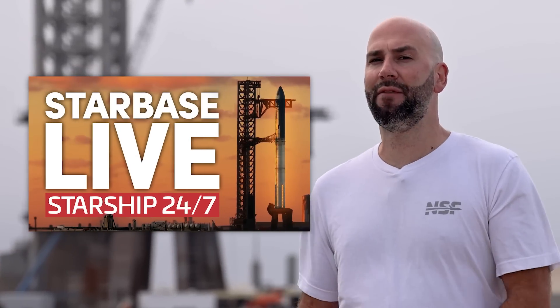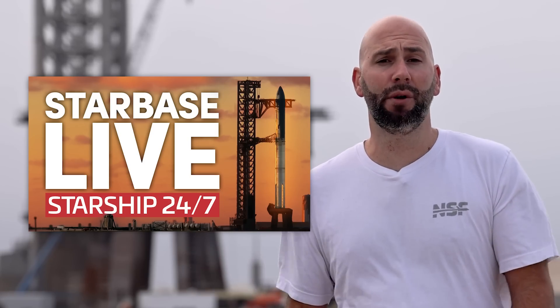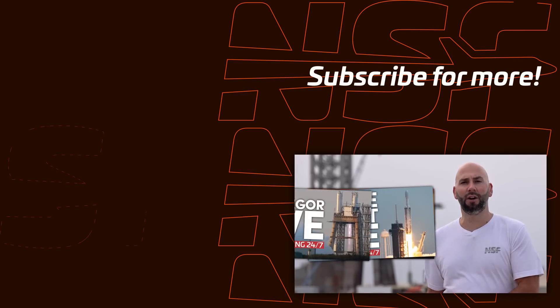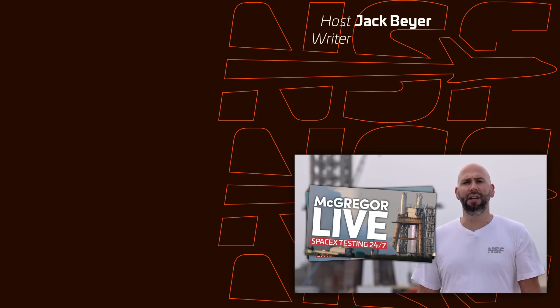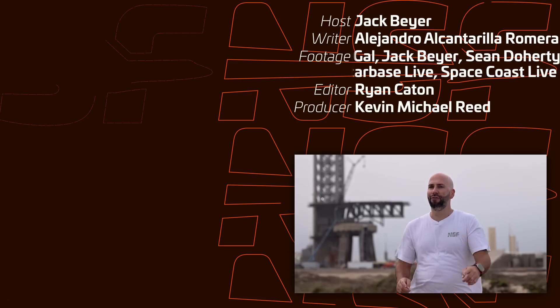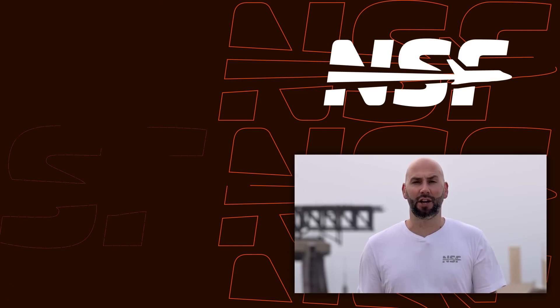As usual you can watch all of this play out in real time on Starbase Live, our 24/7 live stream from right here in Starbase. And of course if you want to keep tabs on what's going on with the Starship pad at 39A, there is Space Coast Live, and there's also our McGregor Live which covers SpaceX's engine testing and Falcon 9 testing out in McGregor, Texas. So whichever 24/7 live stream from NSF you choose to hang out in, we thank you for it. Alright, I think that's it for this week — thanks for watching and as always, be excellent to each other.